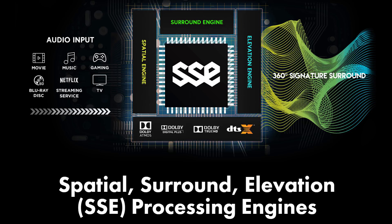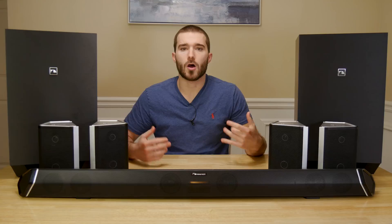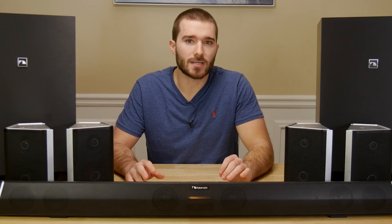Next, you'll want to adjust the SSE mode. SSE is the Spatial, Surround, and Elevation processing technology built into the system. There are four different levels available. Setting it to zero will disable vertical surround effects, and levels one through three are based on how far the soundbar and surround speakers are from your main seating area. For me, they're pretty close, so I set this to one. Similar to SSE, it has a few presets for the size of your room: small, medium, and large, with a helpful diagram in the user manual. There are also quite a few audio presets such as movie, music, games, news, and sports. Try cycling through these to hear what sounds best for you.